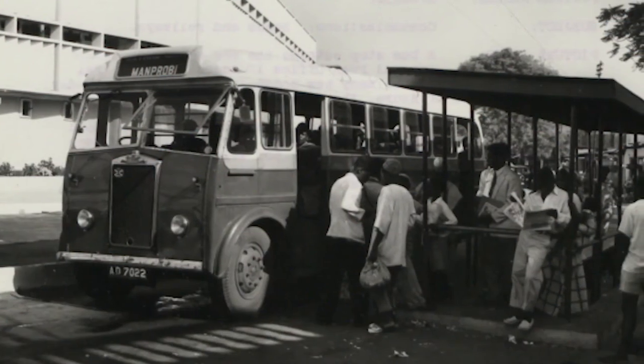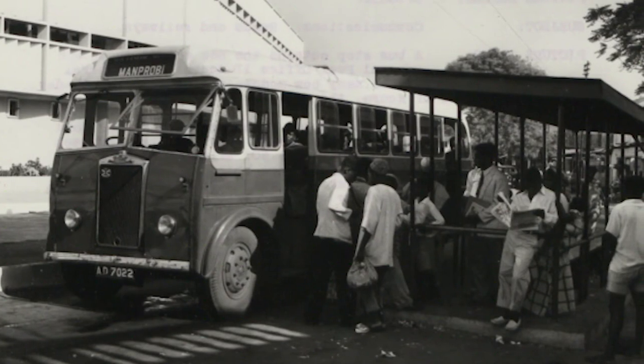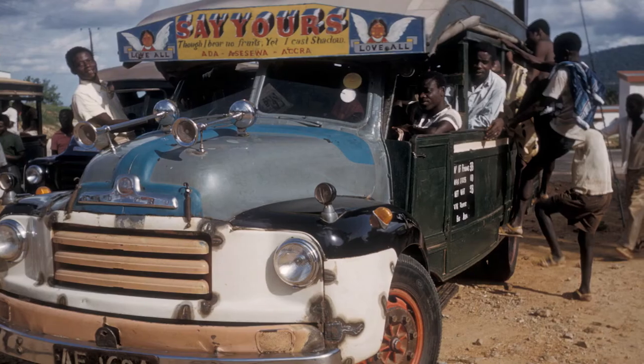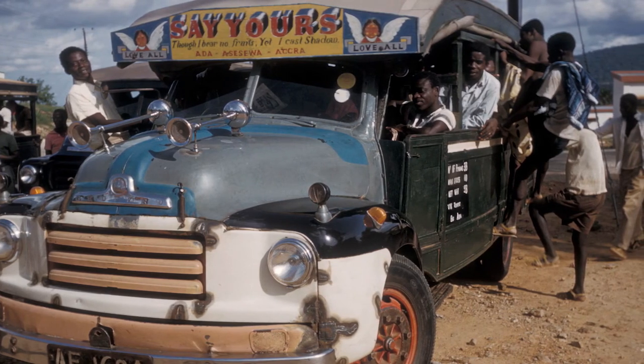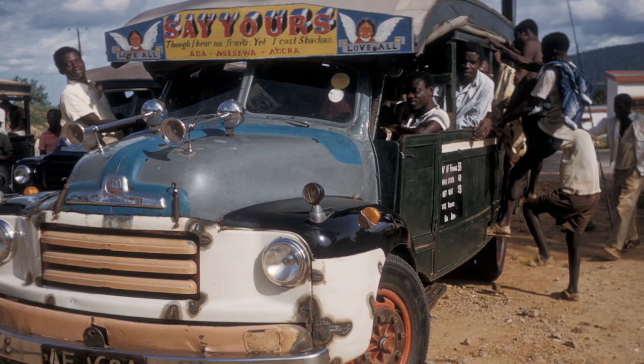On their way, they would see market women — and women are the primary traders in Ghana — standing on the roadside with their goods. There was a municipal bus system at the time, but those buses were very small and didn't have a lot of storage space, so they weren't very convenient for traders. So the lorry drivers would stop on the side of the road and pick up these women, who liked the idea of traveling in a lorry because it provided more cargo space, was much more flexible, and took them directly to the lorry park right by the market.